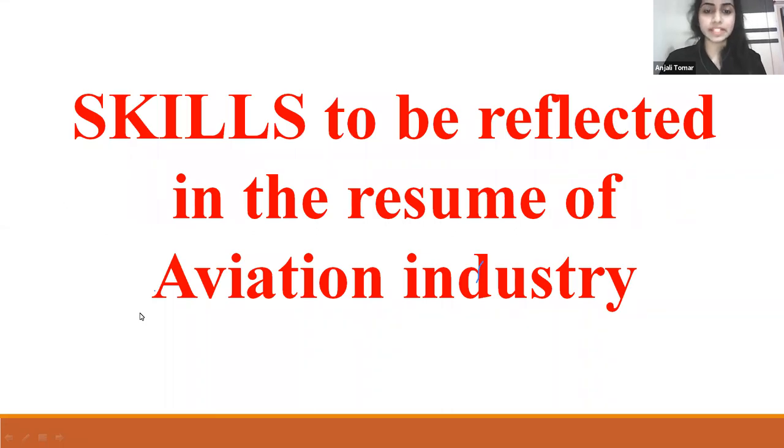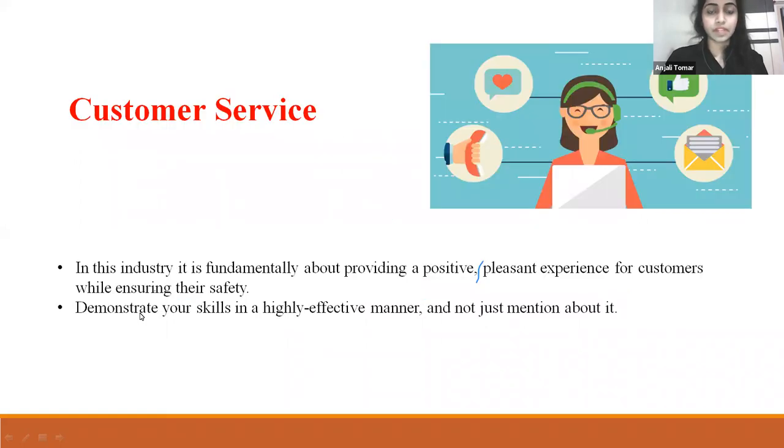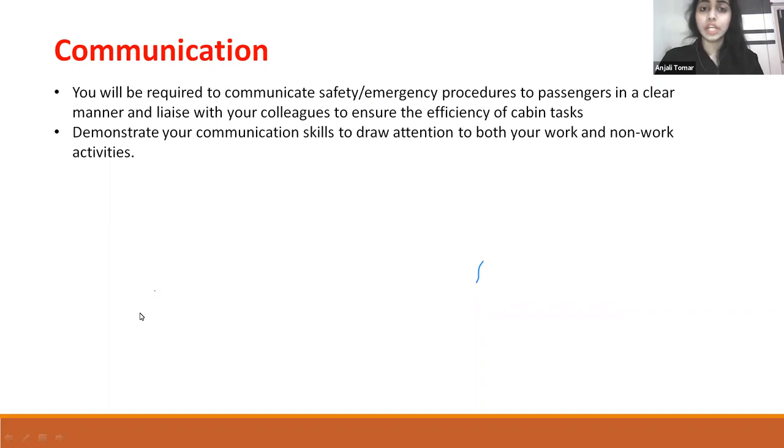Skills to be reflected in an aviation industry resume: First, customer service — this industry is fundamentally about providing a positive, pleasant experience for customers while ensuring their safety. Demonstrate your skills in a highly effective manner, not just mention them. Second, communication — you will be required to communicate safety or emergency procedures to passengers in a clear manner, and with your colleagues to ensure the efficiency of cabin tasks. Demonstrate your communication skills by drawing attention to both your work and non-work activities.